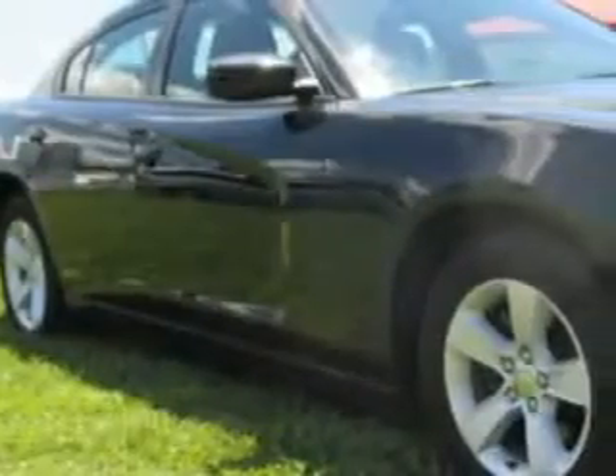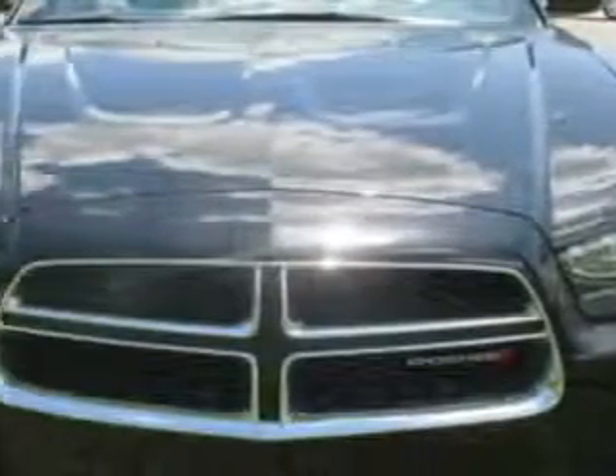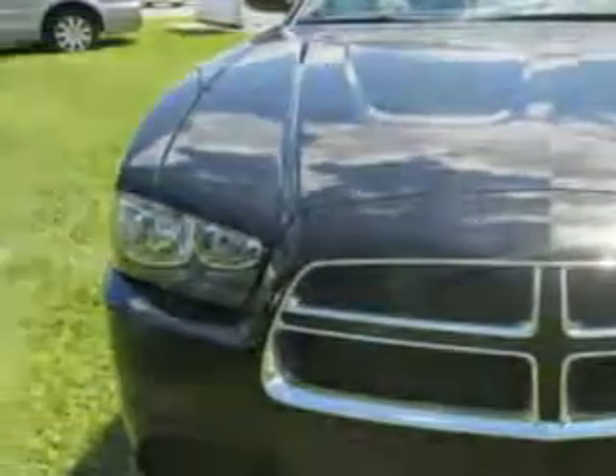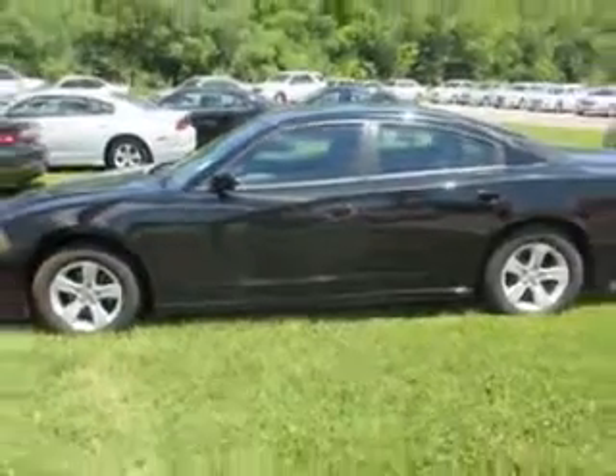You will love this black 2014 Dodge Charger, equipped with a six-cylinder engine and an automatic transmission. Enjoy an impressive 27 miles to the gallon on this great car with features like remote power door locks,